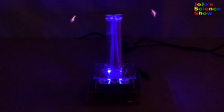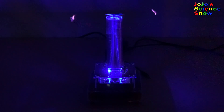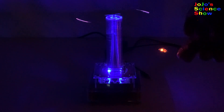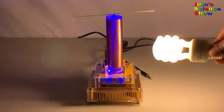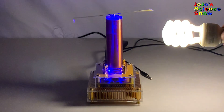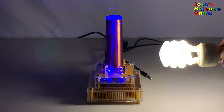Tesla coils are capable of wireless transmission of energy. Nikola Tesla dreamed that his Tesla coils could transmit energy over long distances wirelessly. We can demonstrate wireless transmission of energy by bringing fluorescent light bulbs or LEDs near the Tesla coil. The electric field created by the Tesla coil excites the gases in these light bulbs, therefore making them light up.